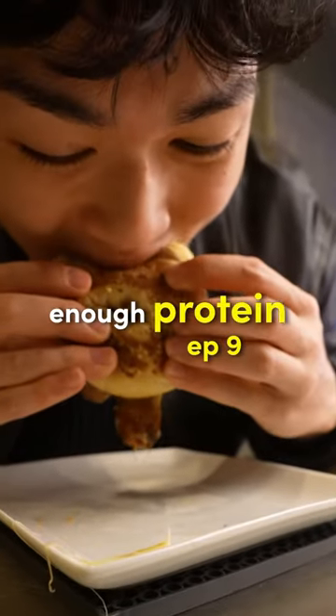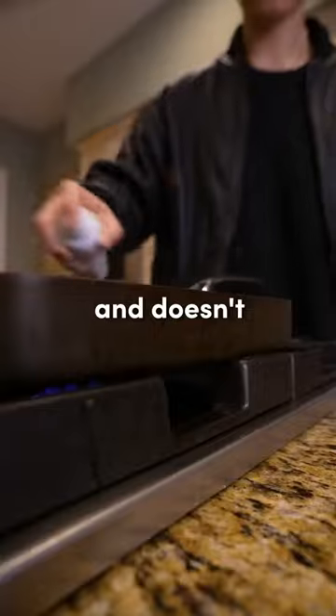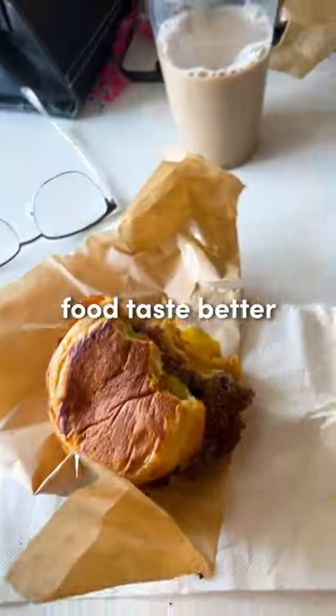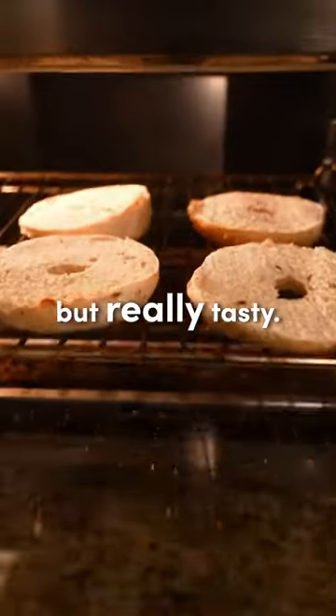Welcome to another episode of I Can't Eat Enough Protein. I don't know about you, but breakfast food kind of lacks flavor, is dry, and doesn't really have much protein. So, in an attempt to make breakfast food taste better and to help me get in more protein at the start of my day, I wanted to make a recipe for something quick and easy but really tasty.